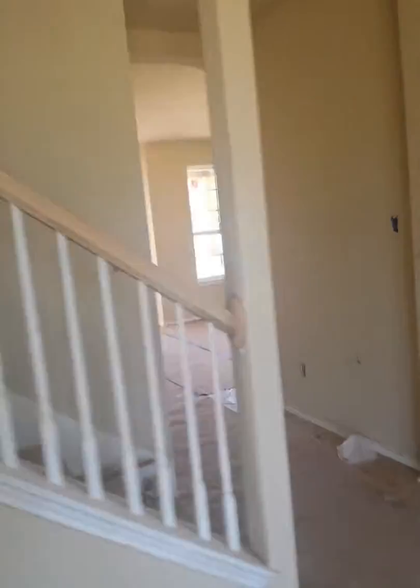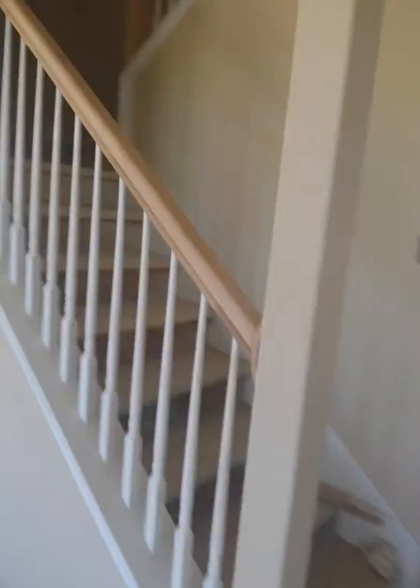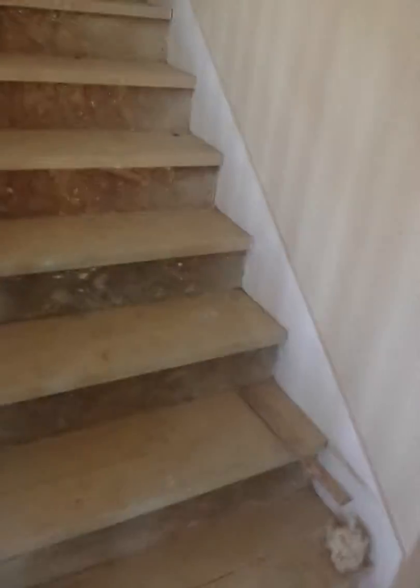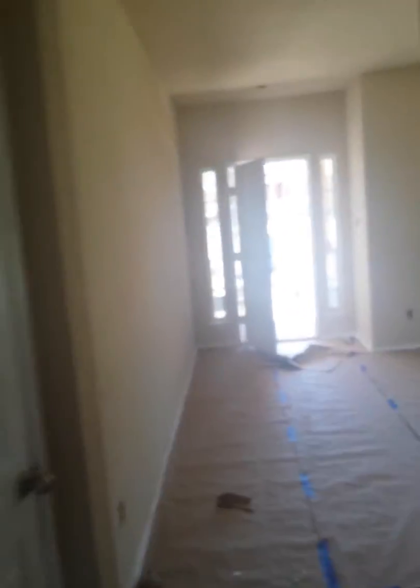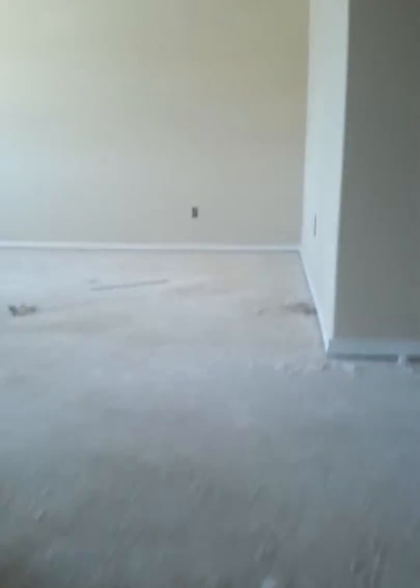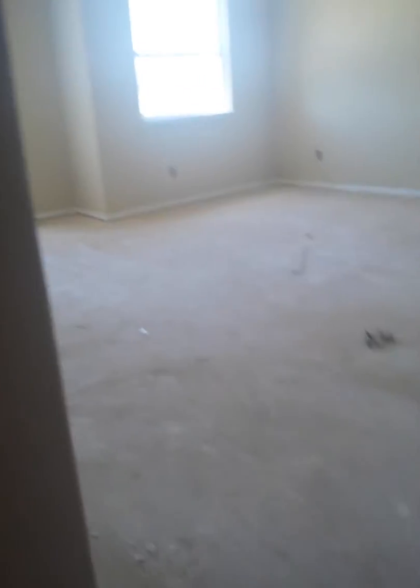Going upstairs — the stairs will be stained a dark color to match the cupboards. There's a little coat closet here too. Here's the view back out the front door. Going up, the stairs will be carpeted. When you come up here is the big game room — it's a pretty good-sized room.